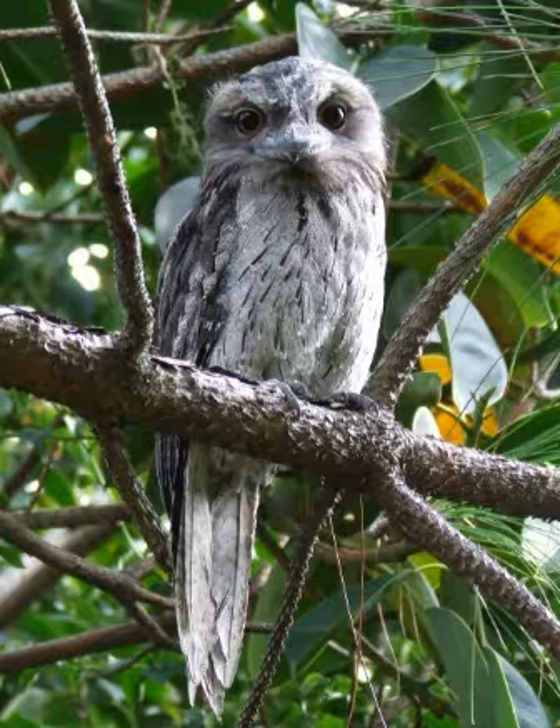Tawny Frogmouths roost out in the open, relying on camouflage for defense, and build their nests in tree forks, whereas owls roost hidden in thick foliage and build their nests in tree hollows. Tawny Frogmouths have wide forward-facing beaks for catching insects, whereas owls have narrow downward-facing beaks used to tear prey apart.